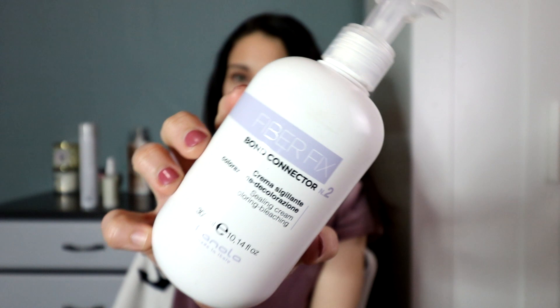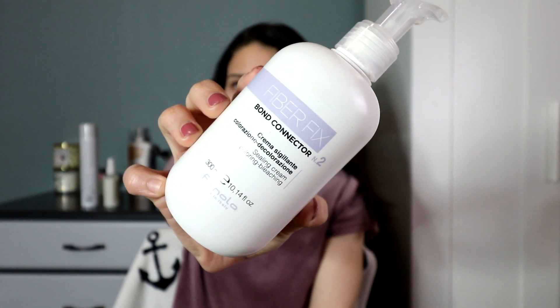This next one is a sealing cream they say you can also use as a mask. I've used it as a mask and it's good for locking in color just that extra bit. My hair looks very shiny and glossy after using it. It still smells strong like the Fiber Fix shampoo, so it's not a mask to get your hair smelling great, but if you're looking for something to really lock in color — some people's hair gets stripped very quickly — this is very good for that.